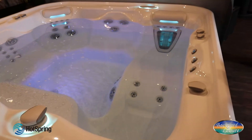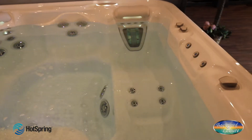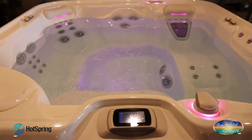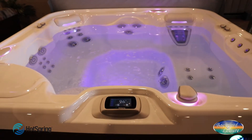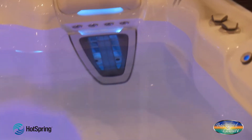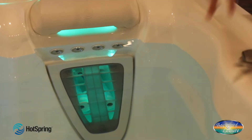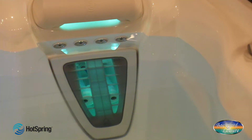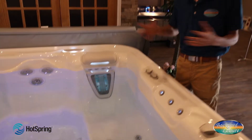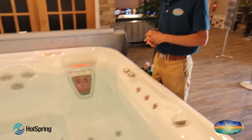It has all of the features that make a Hot Spring super unique, especially when you get into this NXT collection. One of Hot Spring's most famous features is the Moto Massage DX jet, featured here in the Aria. This has two streams of water that actually sweep up and down your back. It's a really unique product — it's the only way to achieve that feeling. No combination of jets can give you that massage; it can only be found in a Hot Spring.